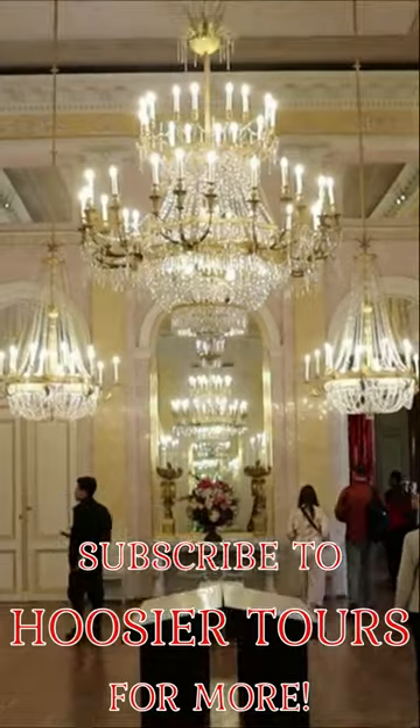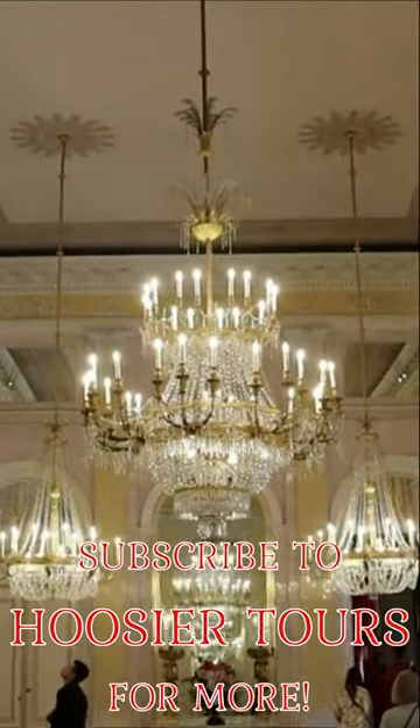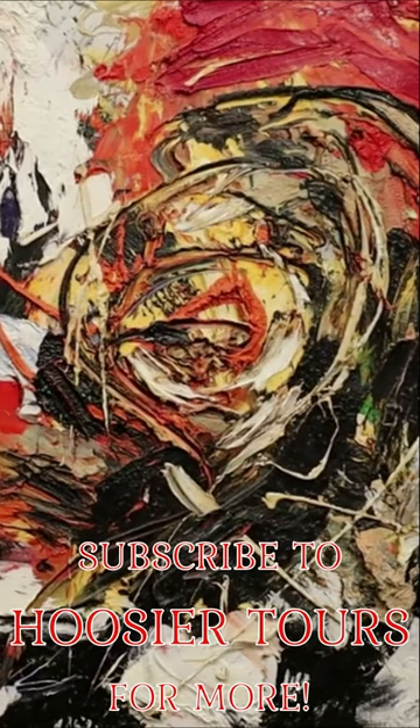So definitely go visit the Albertina in Vienna. Please subscribe and check out my other museum and travel videos.